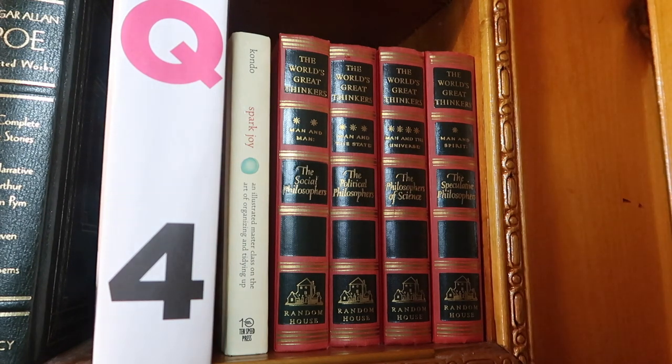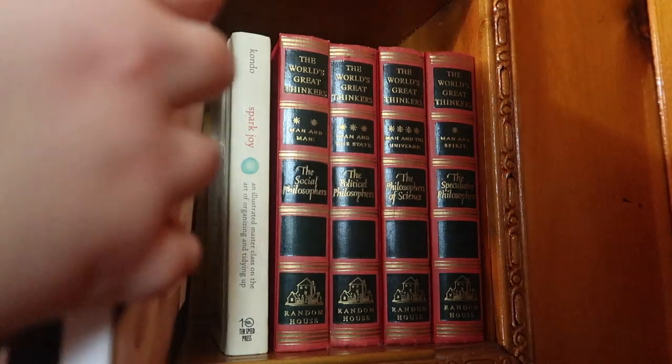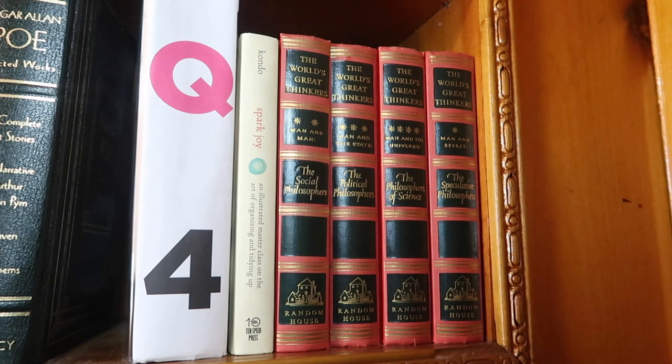This next behemoth is the collected 1Q84 by Murakami Haruki. It was originally published in three parts; I waited until they compiled everything into one book. It's over a thousand pages — a deep, realistic fantasy novel. I'd recommend it if you're into fantasy. It's a strange book and I think it was actually the first Murakami I ever read.